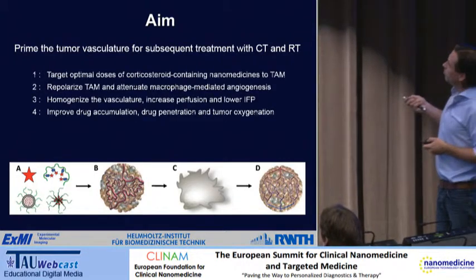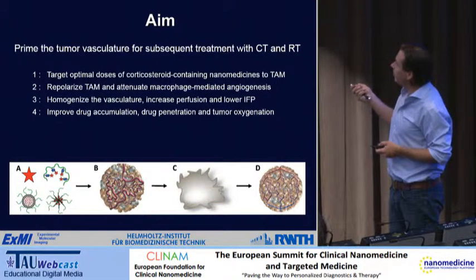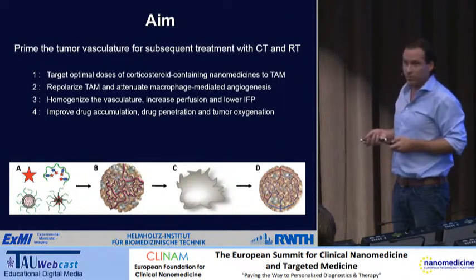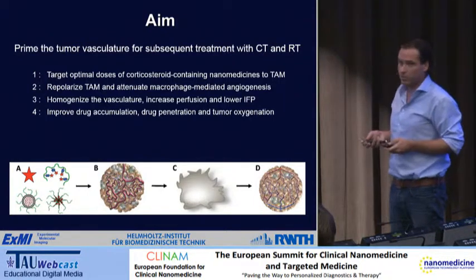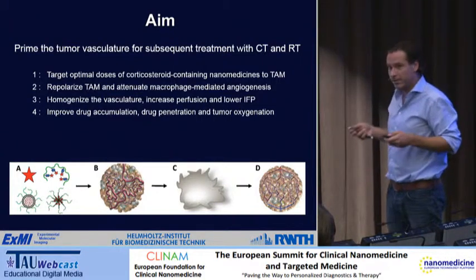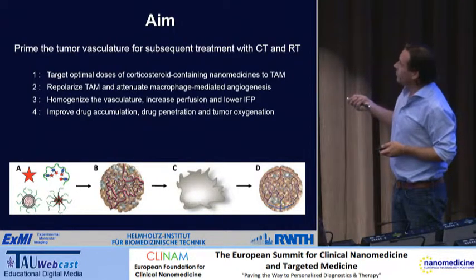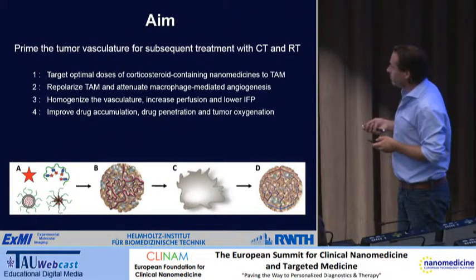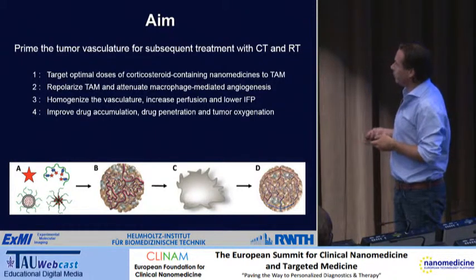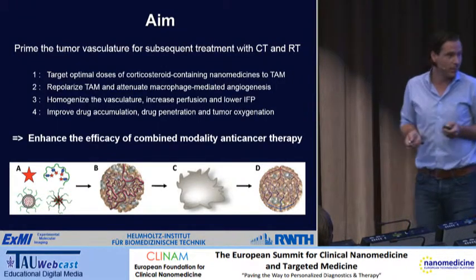If we can repolarize these macrophages to become less pro-angiogenic, we might normalize the vasculature and thereby indirectly improve drug delivery. The idea is to prime the tumor vasculature for subsequent treatment with chemotherapy and radiotherapy. We want to target optimal doses of corticosteroid-containing nanomedicine to tumor-associated macrophages — corticosteroids were chosen as a model drug because cooperators in Utrecht showed you can target macrophages and repolarize them to become less angiogenic. This lowers interstitial fluid pressure and improves drug accumulation, penetration, and tumor oxygenation.